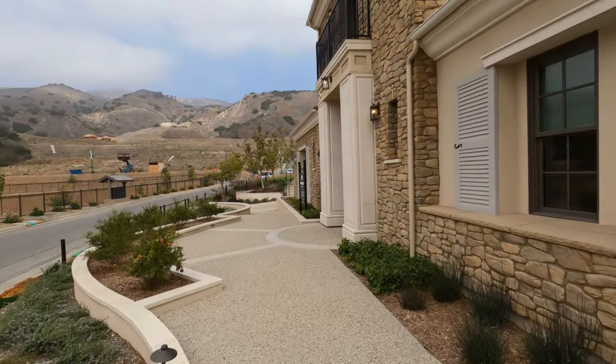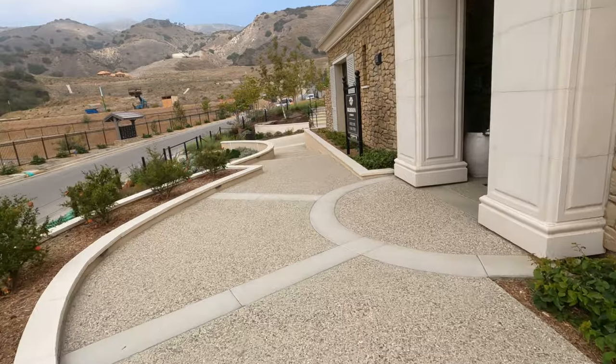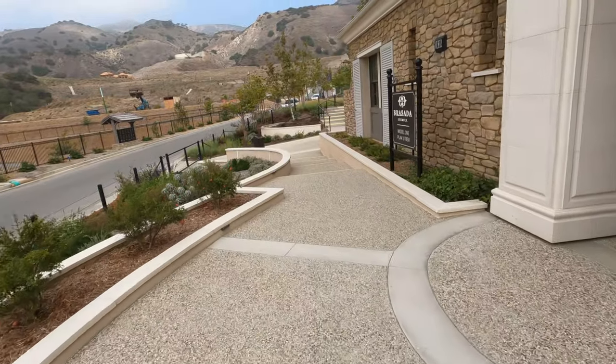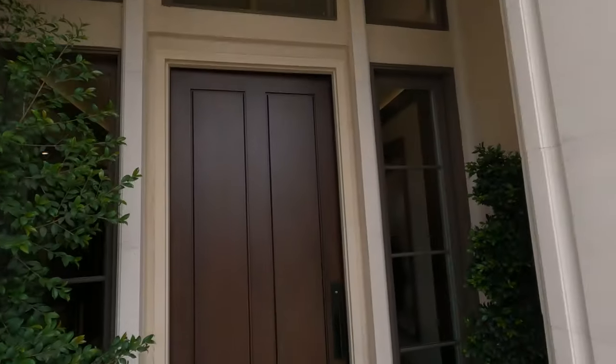Look at that entrance. So you guys know, it's not going to look like this — this is just for the models. It's going to look a lot better up front. The office is right over there, they're building out now. Big old entrance.